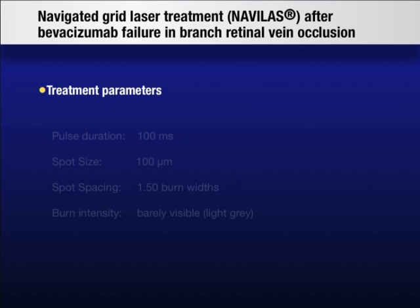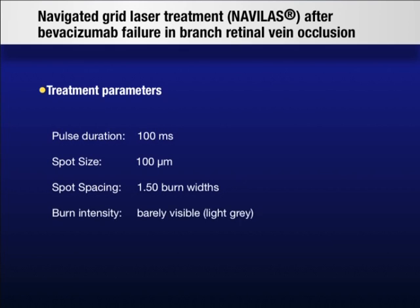Treatment parameters include laser pulse duration of 100 milliseconds, spot size of 100 micrometers, and spot spacing of 1.5 burn widths. Laser energy was individually adjusted to produce barely visible spots. Blood vessels and hemorrhages were avoided.